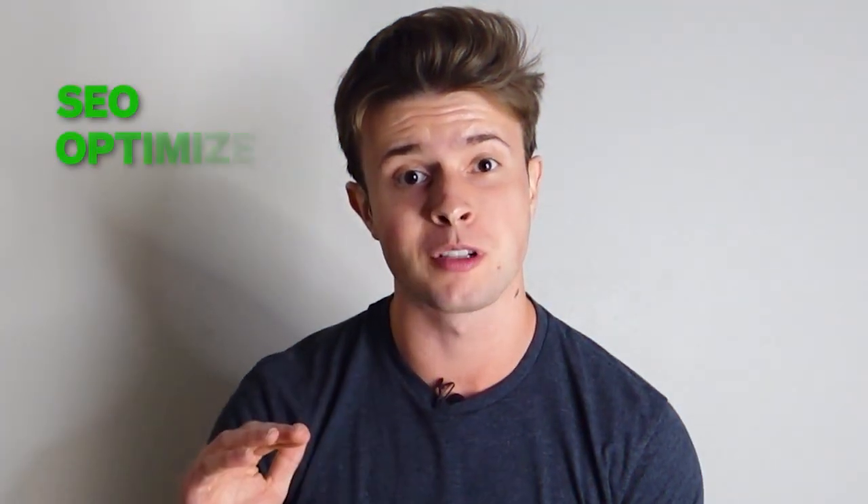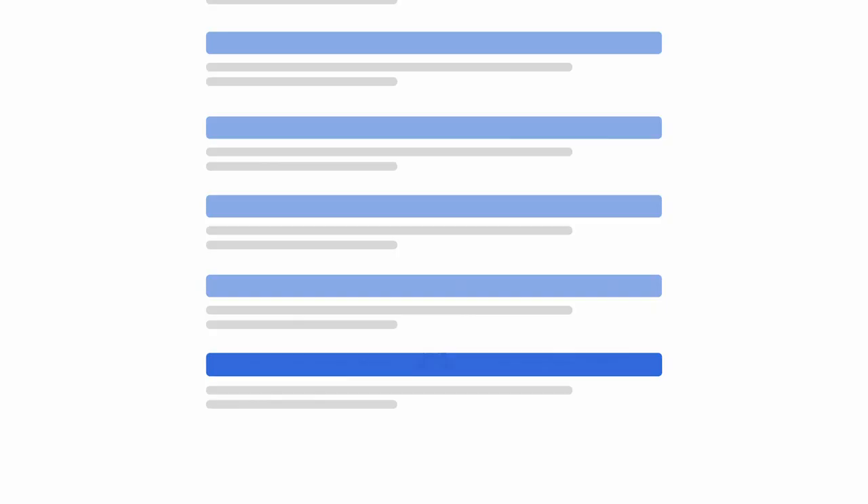In this video, we're going to cover the top seven ways to SEO optimize your restaurant to show up at the top of Google without having to spend money in ads.